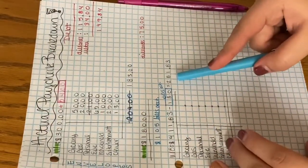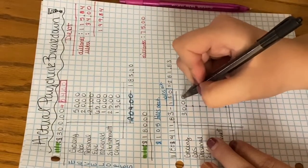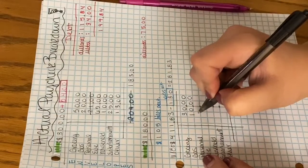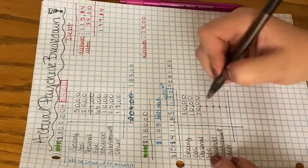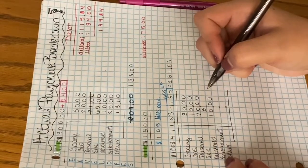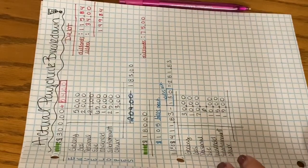That leaves us with $281 to work with. For groceries we'll be putting in $30, gas will be $10, personal will be $70, my dog will get none, household will get $10, entertainment will get $15, and other will get $15 as well. So hopefully this equals $150 because that's kind of what I've had budgeted in my head.